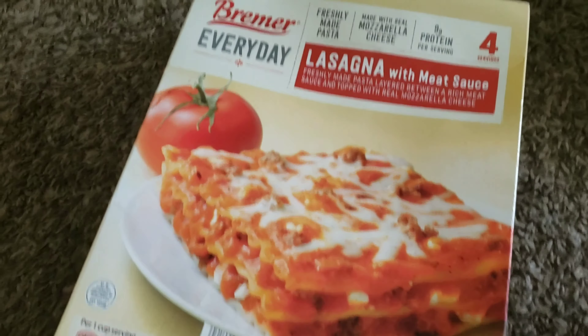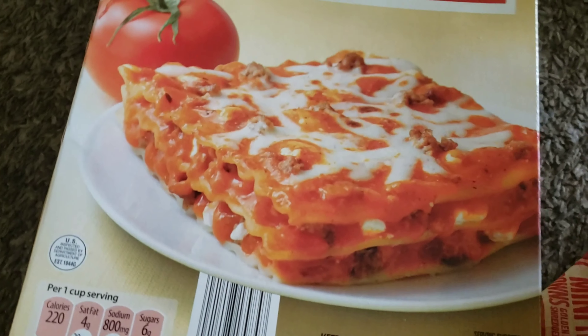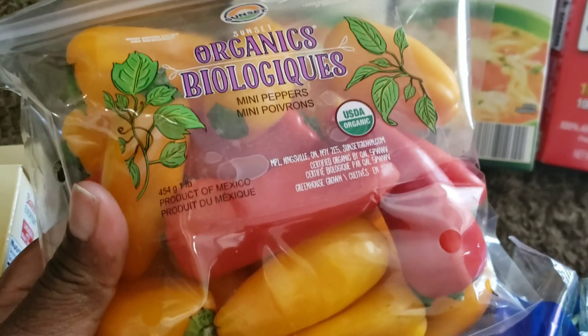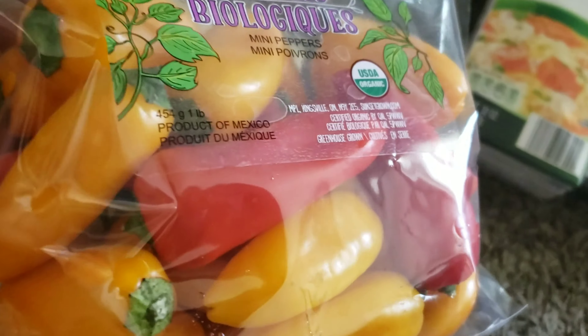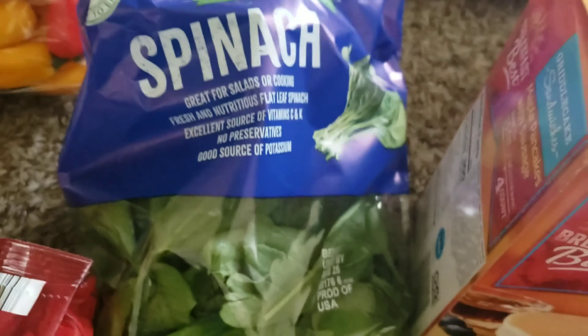I have two of these lasagnas with meat sauce. I got the kiddos these mini sweet peppers — they love these as a little snack. I got one thing of spinach to make salads with or smoothies.